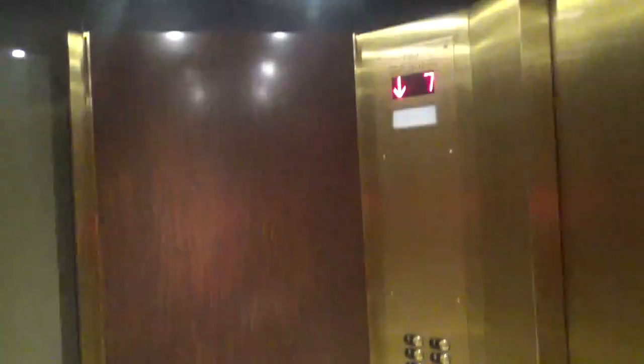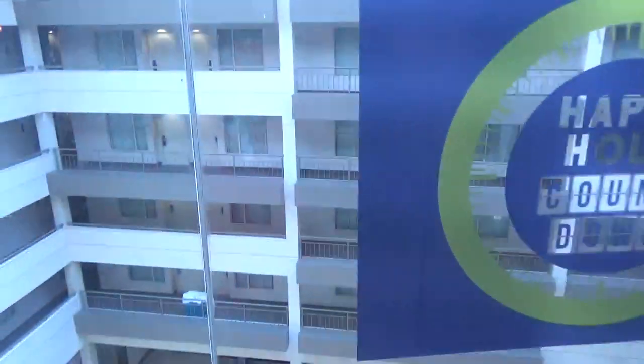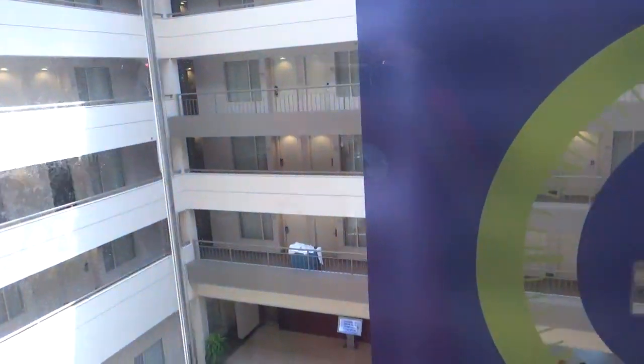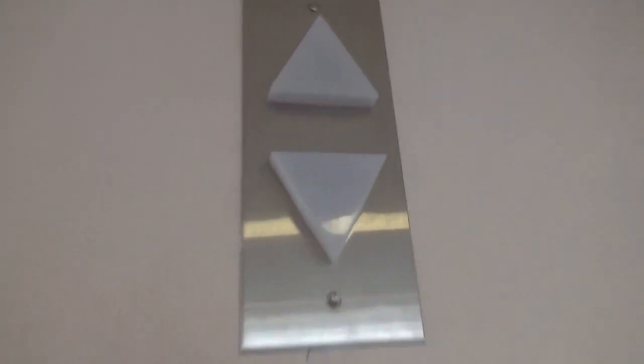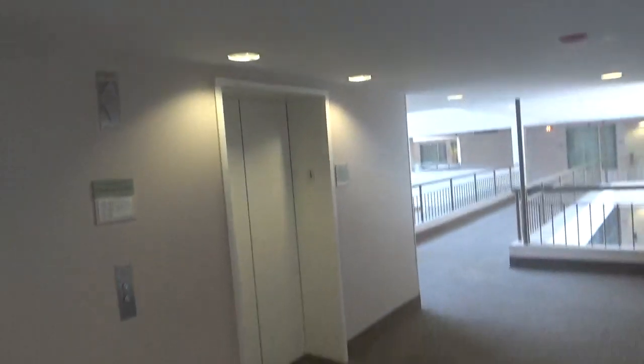These aren't that nice though, even though they are modernized. These look like they could be original lanterns — they look almost like Westinghouse, or RT, or something like that.